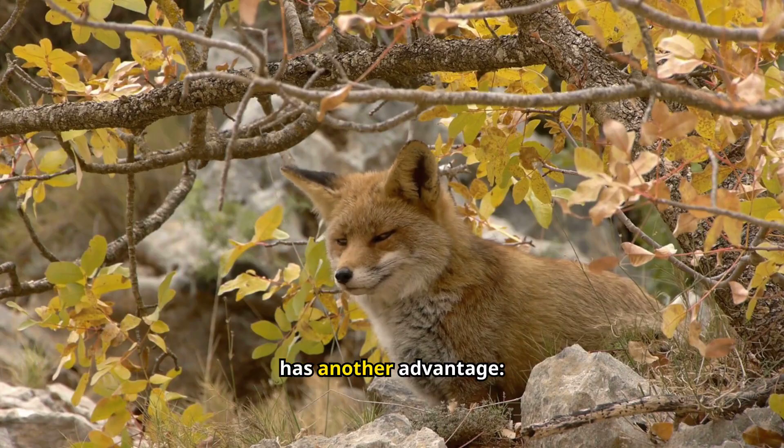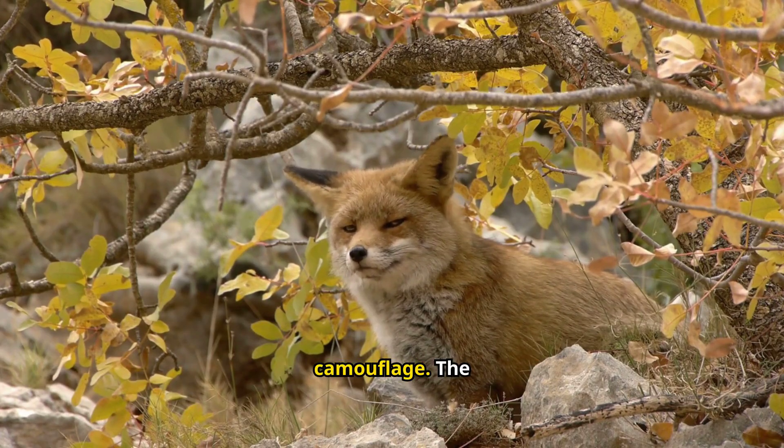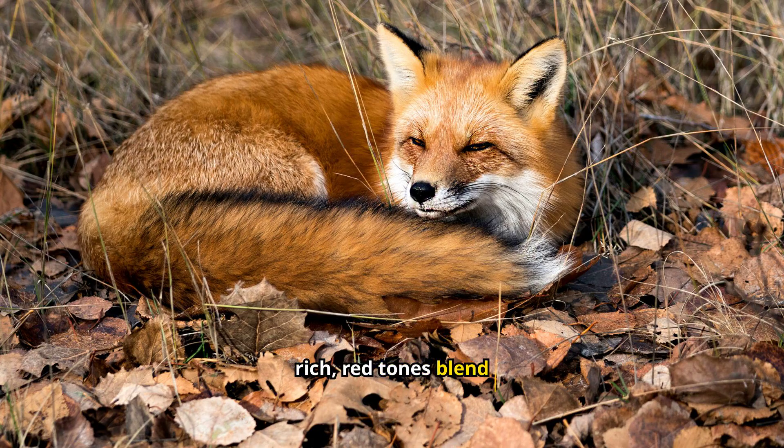But the beauty of their winter coat has another advantage: camouflage. The rich red tones blend seamlessly with autumn leaves and bare branches.